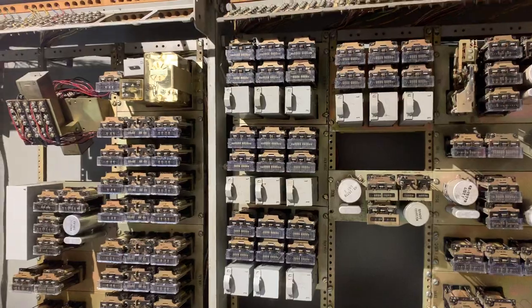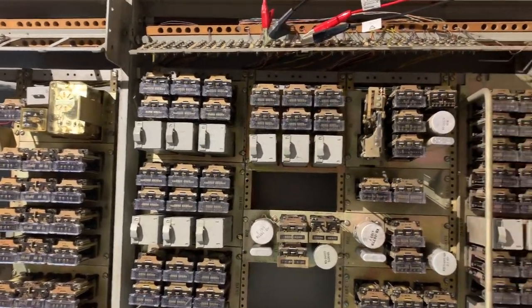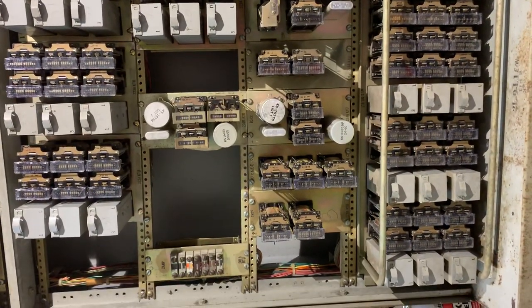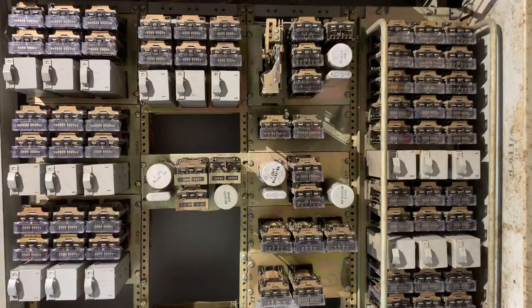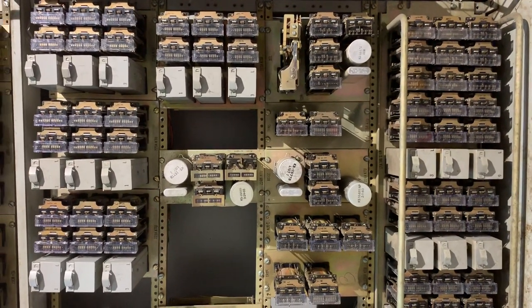The cabinet this is in is very interesting — it looks kind of like a 755 PBX cabinet, which was a crossbar PBX. I'm not sure how this 6A ended up in this cabinet, but it is quite interesting. Thanks for watching.